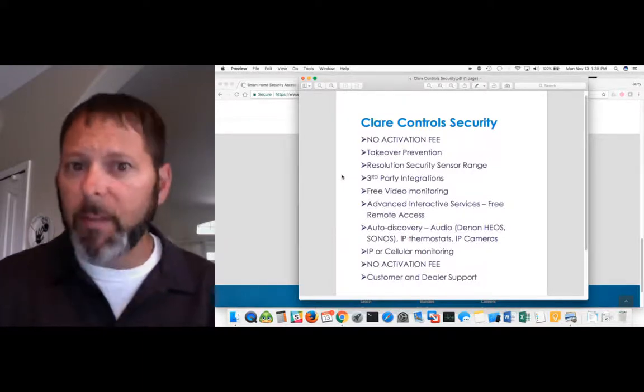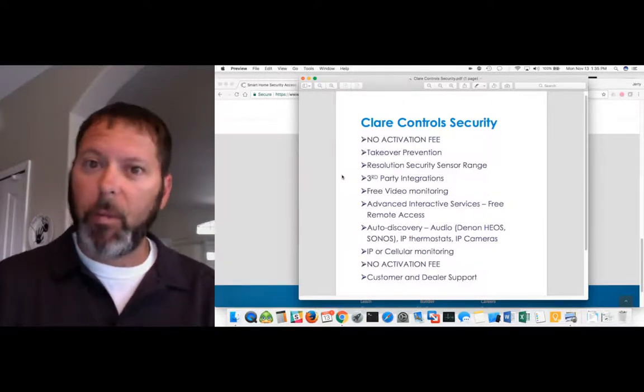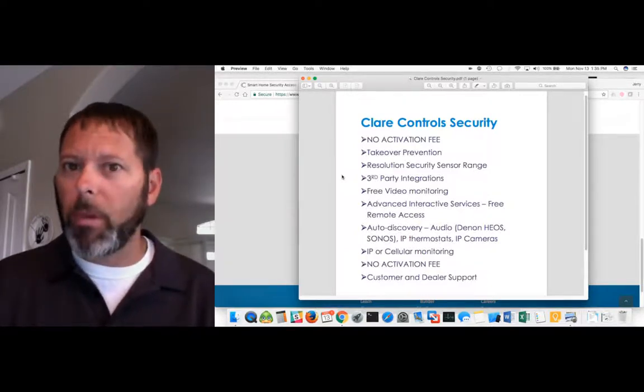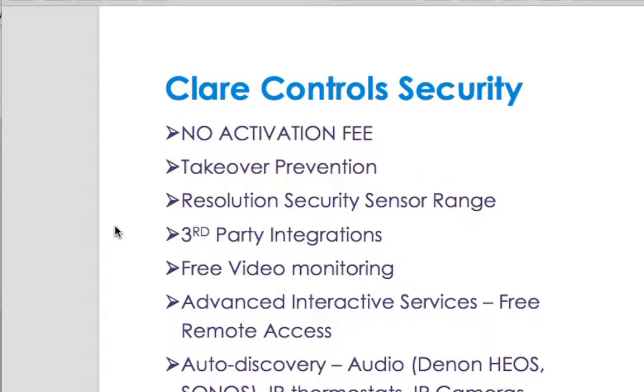The first item on the list is no activation fee. We waive that fee — we may be the only one, or maybe one other, that waives that activation fee. That's pretty important because if you're doing a lot of these, even a couple a day, those activation fees are going to add up. We do not have an activation fee for the security monitoring startup.